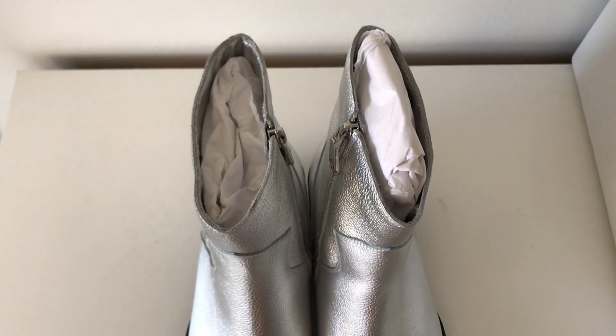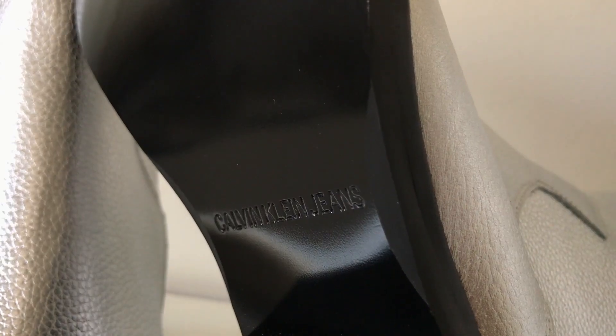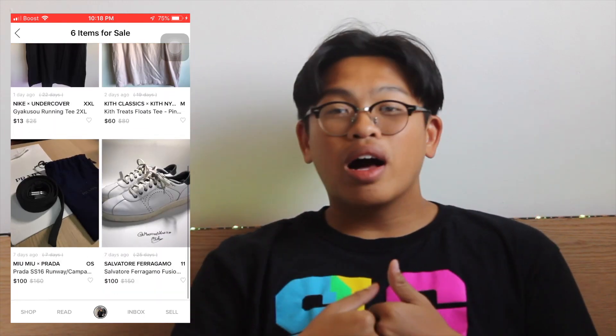Alright guys, this has been the video for the Calvin Klein Jeans Alden Boot — I hope you enjoyed it. Overall, it's definitely a boot worth copping: true to size, really affordable compared to other boots on the market, and it's overall just fire. Go ahead and check them out for yourself. Leave a like on the video, hit that subscribe button if you haven't already, and hit that link down below — I've got my Grailed up and running so if you want to cop some fire gems for the low, hit me up. Until the next video, take it easy!